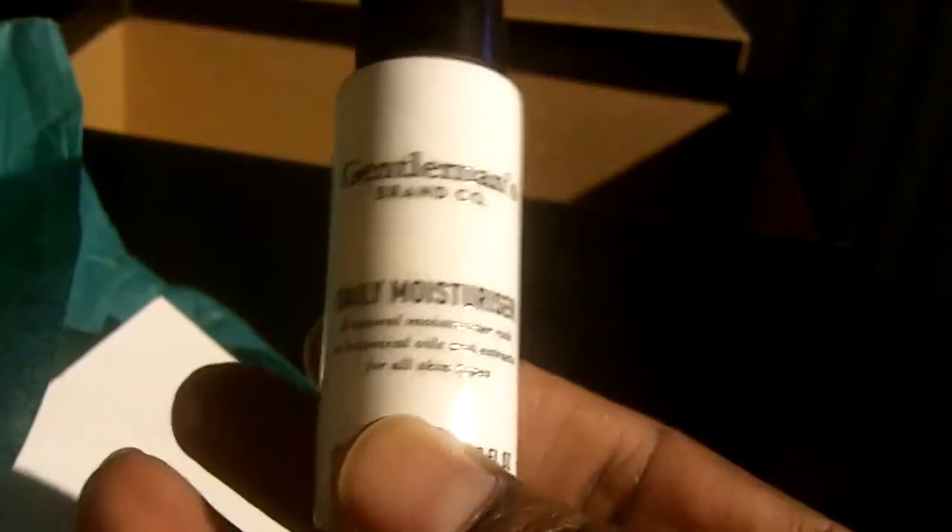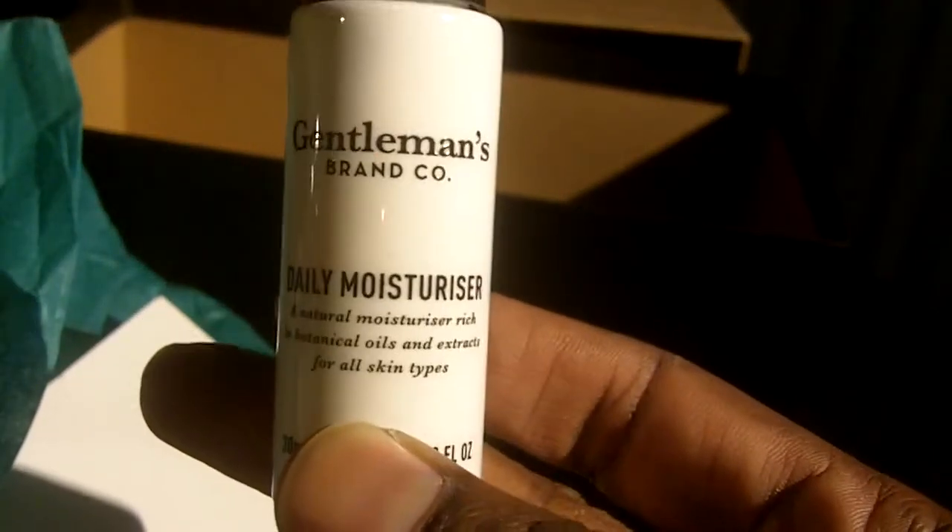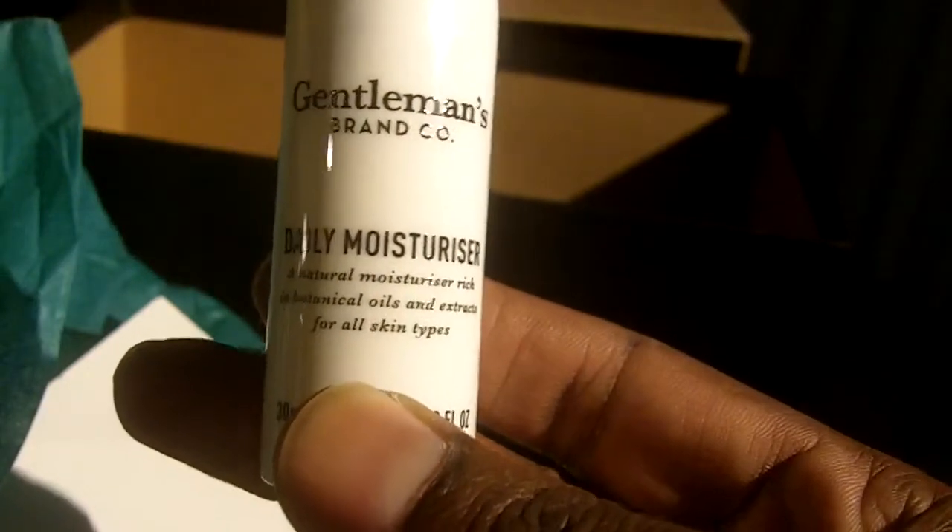Gentlemen's brand daily moisturizer — natural moisturizer rich in botanical oils and extracts for all skin types. Let's see what it smells like. It's very interesting — it has a very light smell actually.